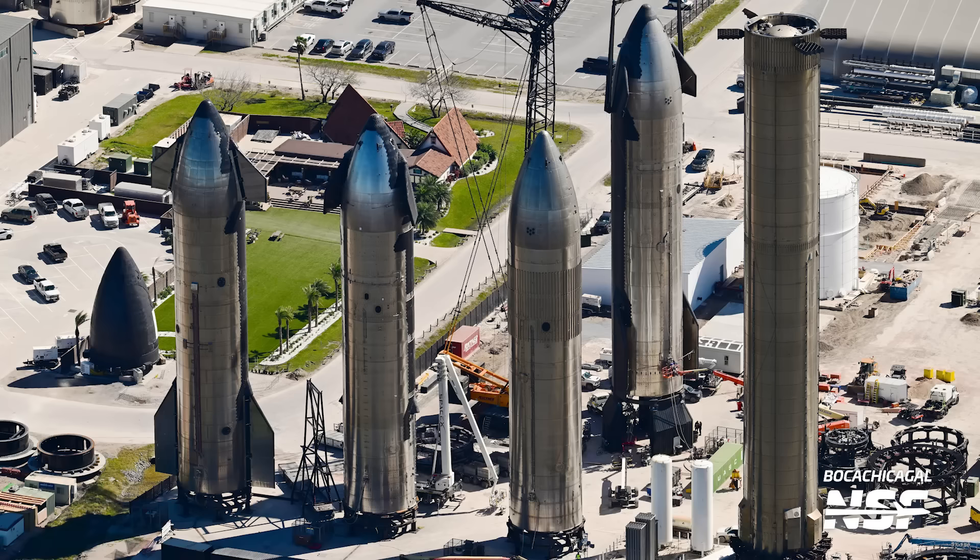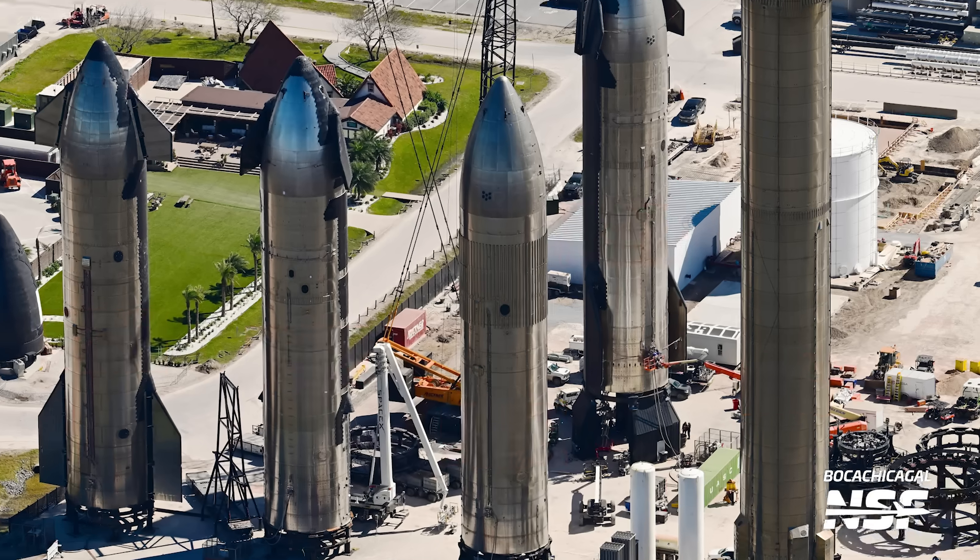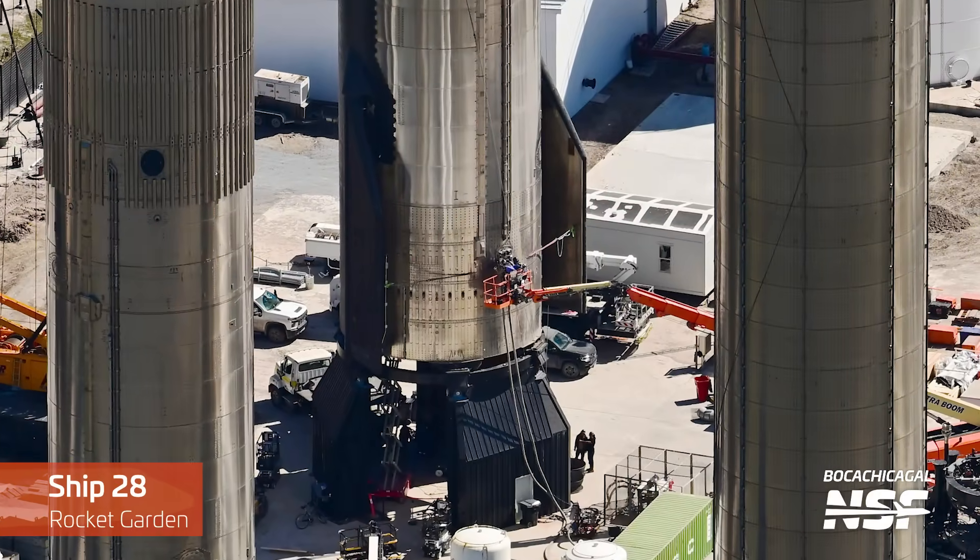Moving over to the rocket garden, from right to left we have Booster 4, Ship 28 on the engine stand, Ship 26, Ship 32, and Ship 20. Ship 28 is currently getting more work ahead of Flight 3, with workers working on it around the clock.